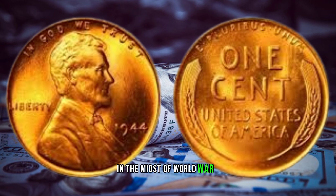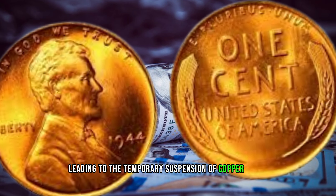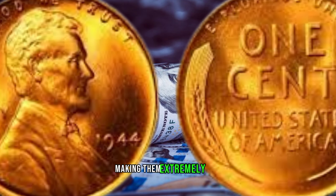In the midst of World War II, the demand for copper surged, leading to the temporary suspension of copper penny production. However, a handful of 1944 wheat pennies were struck in error, making them extremely rare.